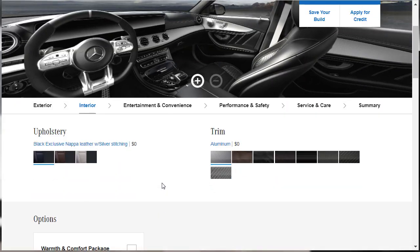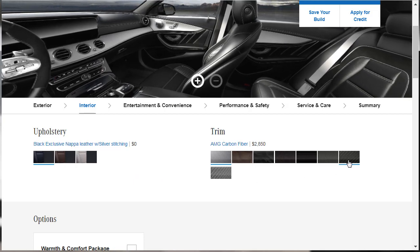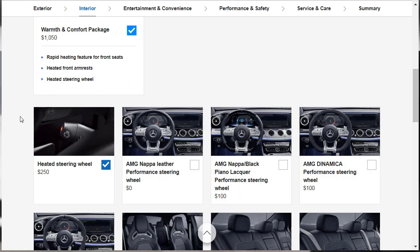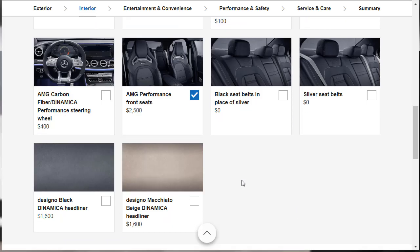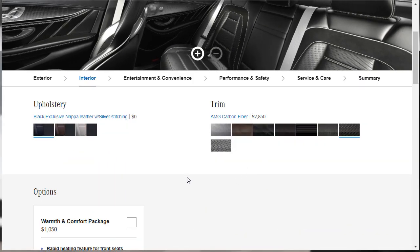Let's choose our trim. We're going to stick with black leather and go with the carbon fiber inlay — just under $3,000. I said I want the warmth and comfort package for $1,050, but to get the AMG performance seats we've got to remove the warmth and comfort package. Fine — we'll remove the warmth and comfort package. We might be able to get some of that stuff à la carte later. So we've got the performance seats and the carbon fiber trim.